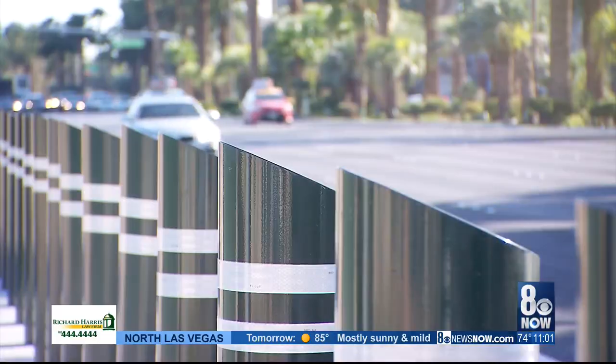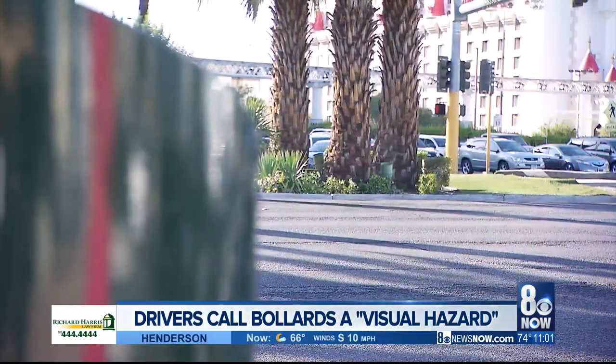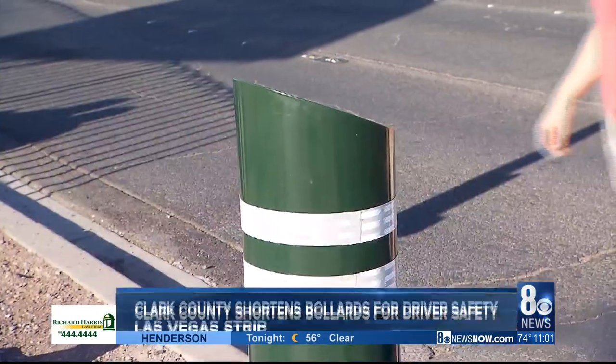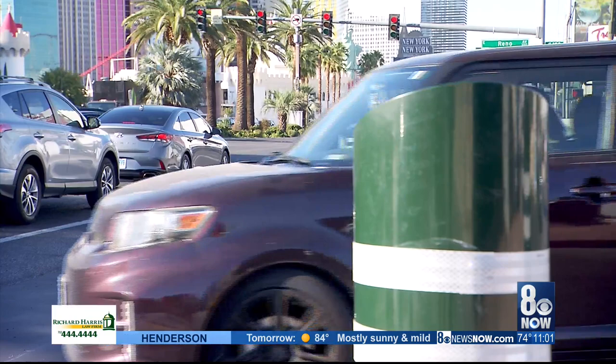Crews are making these changes because drivers have recently complained that the taller bollards are causing some traffic issues. All of these are blocking — they're like right even with our view. A saving grace for some has turned into a hazard for others. You hear people slamming on their brakes and horns honking because these are a little bit too high. These bollards are in place to create safety and structure for anyone walking along the Strip, but their height is causing driver complications.